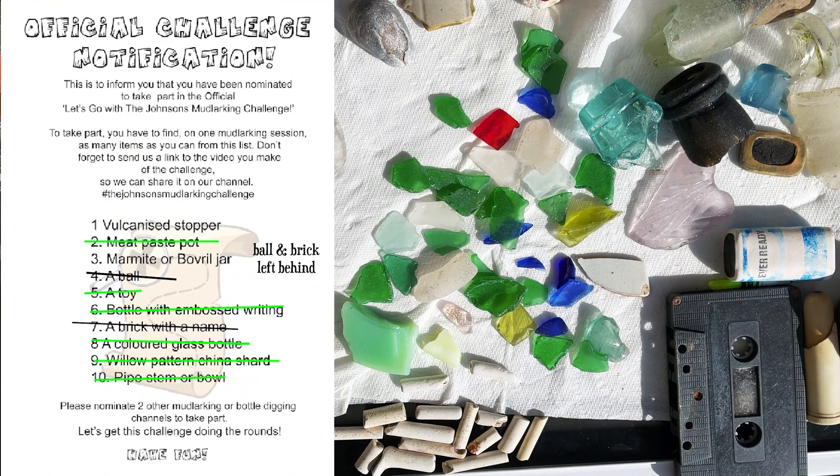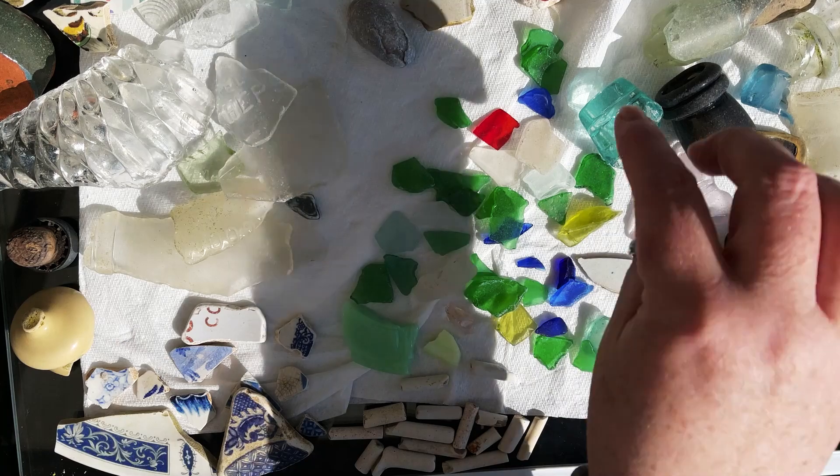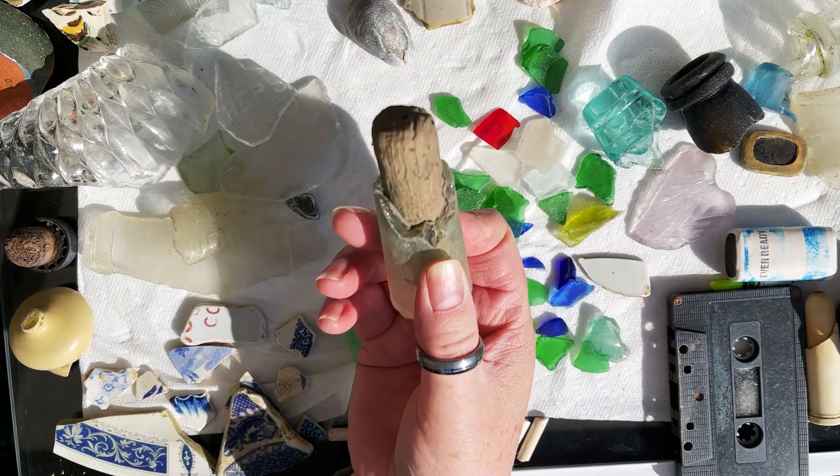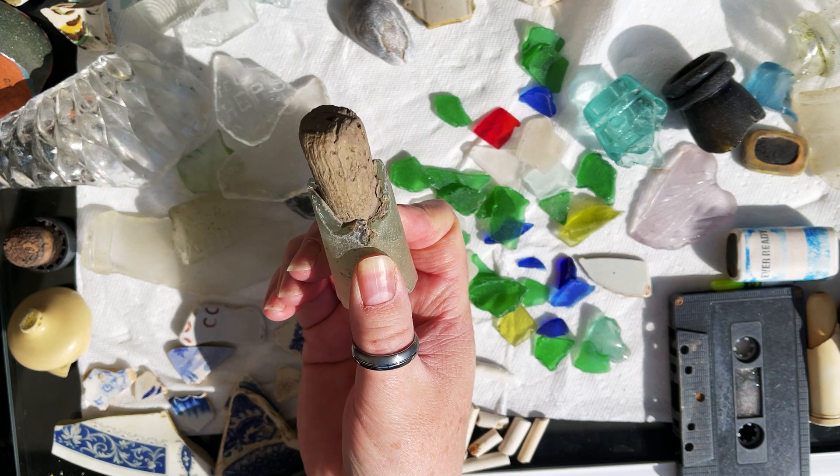So all in all, not too bad — not the best it could have been, but it depends where you go and the luck of the day. I'm really pleased with what we found. I'm going to show you a couple of other pieces. I really like this piece of bottle — it's the neck of a bottle and it's even got the old cork in it. I just really like that.